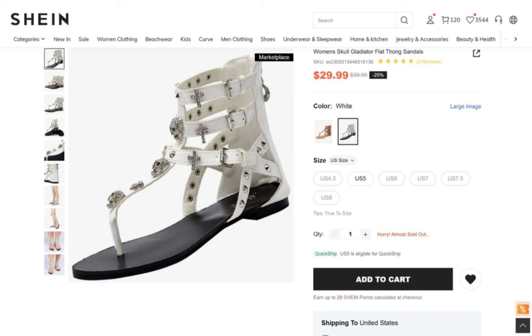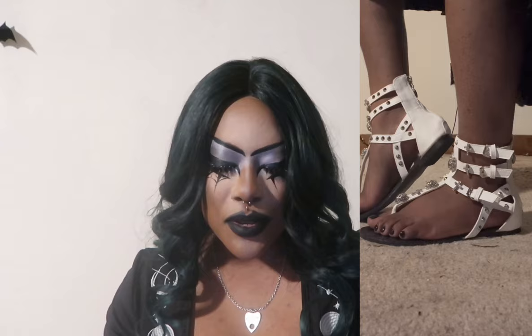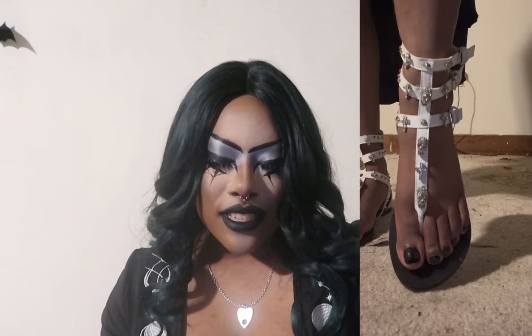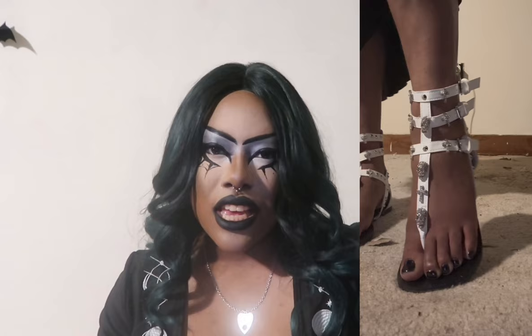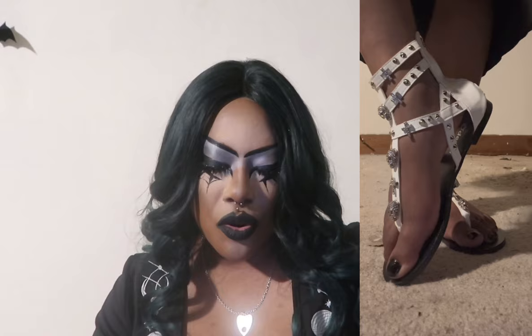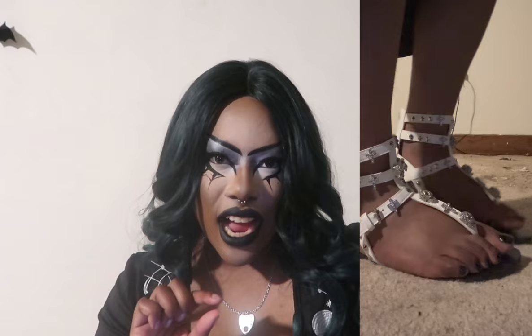First we have the Women's Skull Gladiator Flat Thong Sandals for $29.99 in the color white, size US 5. I absolutely love these gladiator sandals — the white color was something very different from all the black items I currently own. What caught my eye are the rhinestone skulls on the thong, adorned crosses in between, around the ankles, and really tiny little studs that I think are absolutely phenomenal.